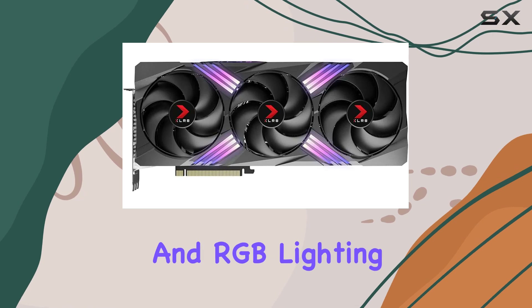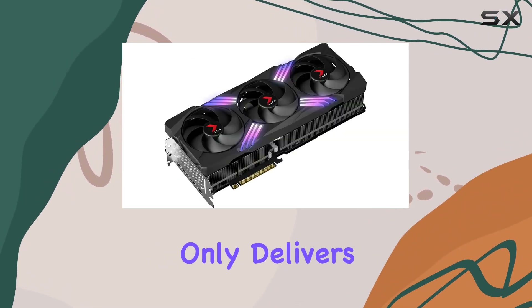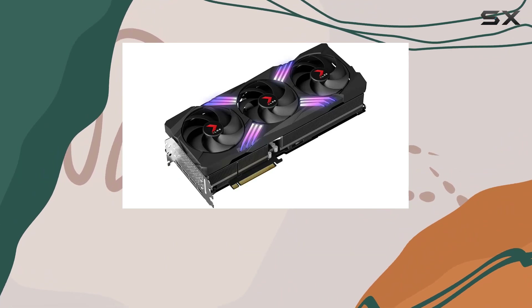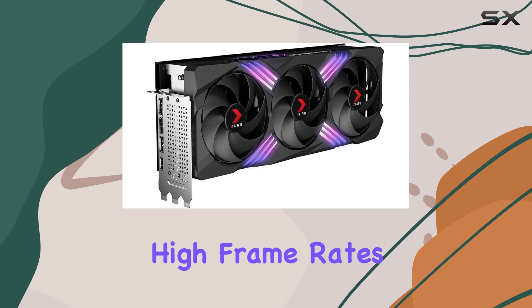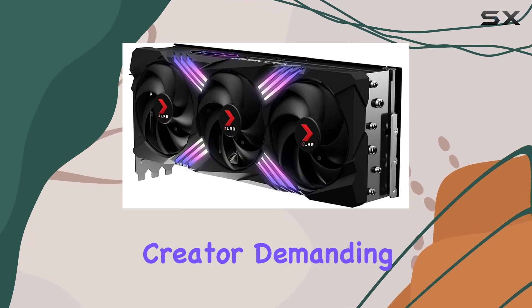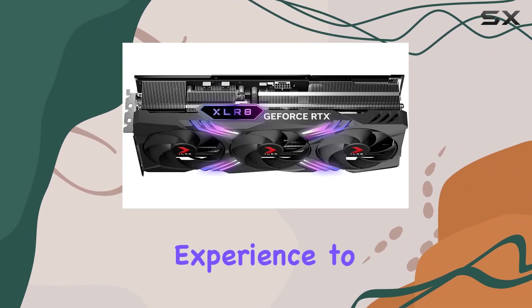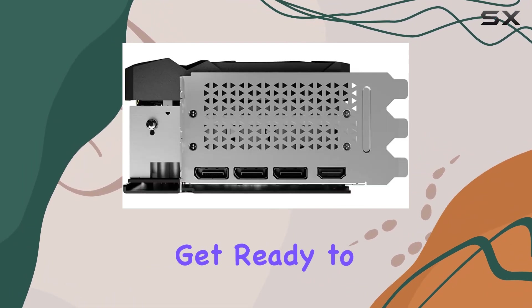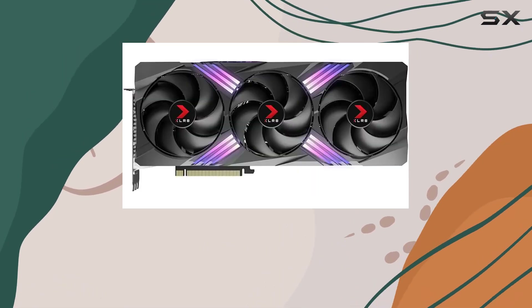With its triple fan cooling system and RGB lighting, the PNY GeForce RTX 4080 not only delivers exceptional performance but also looks the part in any gaming rig. Whether you're a competitive gamer chasing high frame rates or a content creator demanding uncompromising visual quality, this graphics card stands ready to elevate your gaming experience to new heights. Get ready to unleash the full potential of your games with the PNY GeForce RTX 4080.